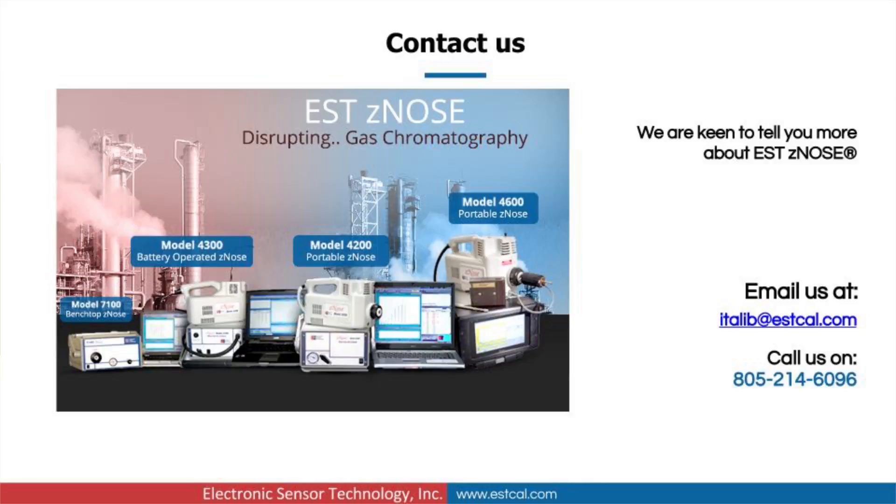For more information, please visit our website at www.estcal.com. If you would like to know more about Electronic Sensor Technology's flagship product XENOSE, please send us an email to italib@estcal.com, or call us at 805-214-6096.